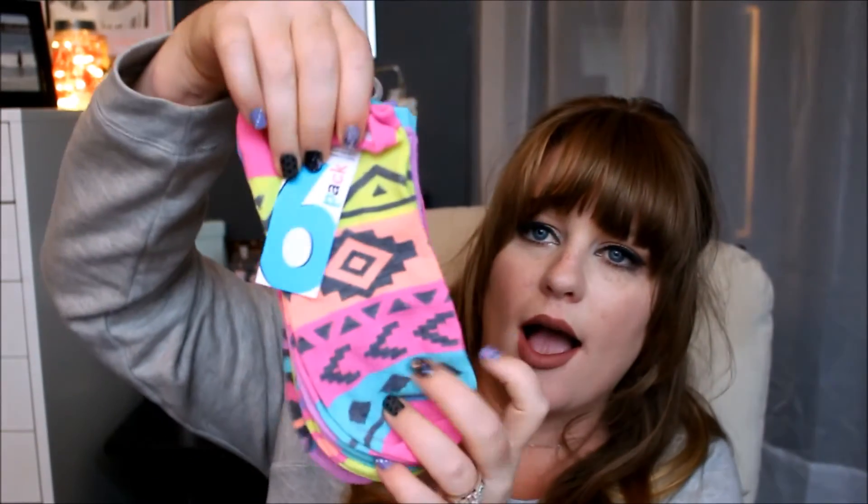I got a six-pack of socks — I believe these were five dollars. They're super cool neon colors, which isn't very winter-time, but they're perfect for me in winter because I wear a lot of footless leggings. I wear leggings with boots, so these are awesome to just throw on and slip on some boots.